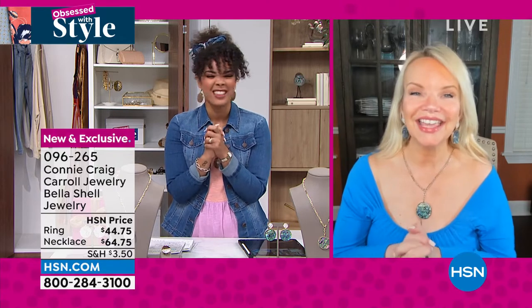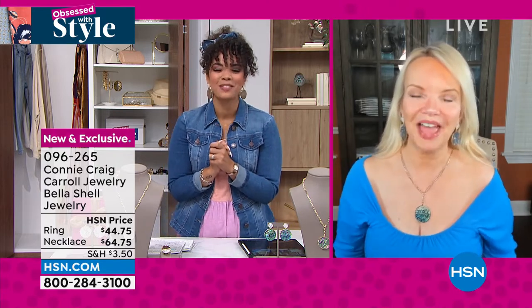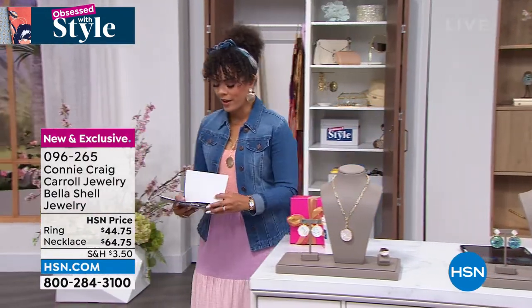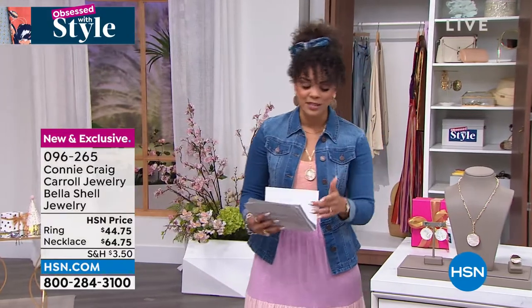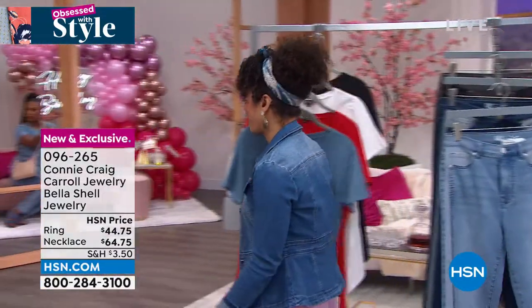Connie, thank you so much for joining me on Obsessive Style - love it! So good to see you sweetheart. I love many of the pieces I wear on air from Connie Craig Carroll - that is just an exceptional piece to add to your collection. Okay, we're going to move on over - we have DG2 in the house but of course with DG2 we've got to give you some fabulous pricing on some items. The two-tone pants on sale are coming up and they work back perfectly together.